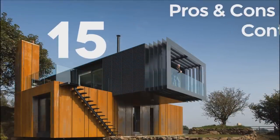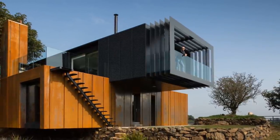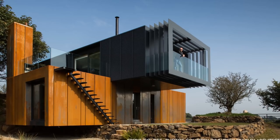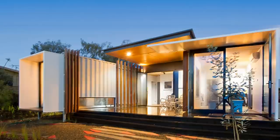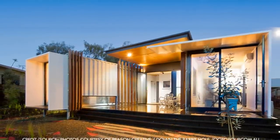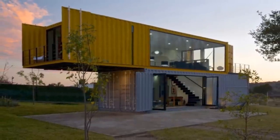Top 15 Pros and Cons of Building a Shipping Container House. Welcome to this week's video. Shipping containers are interchangeably referred to as cargo containers. The invention of standardized shipping containers has been instrumental in boosting global trade in the 20th century.